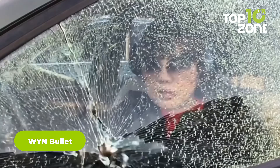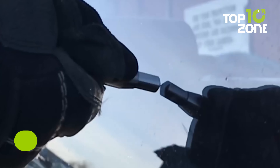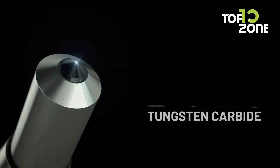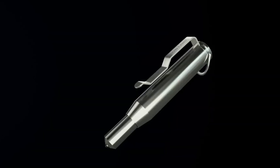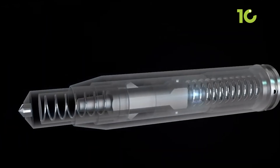WYN Bullets — the look and the name might seem lethal, but the tool itself is life-saving. This is arguably the world's most potent spring-loaded window breaker that can break car windows effortlessly and let the user escape. The tungsten carbide tip ensures a clean execution, while the stainless steel or black oxide finish makes it look sleek.